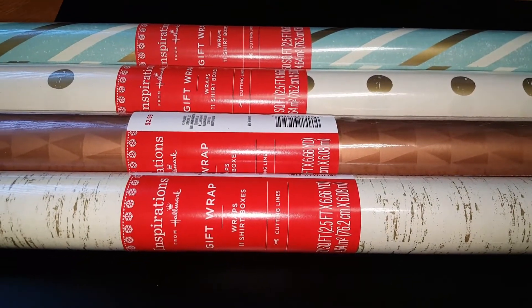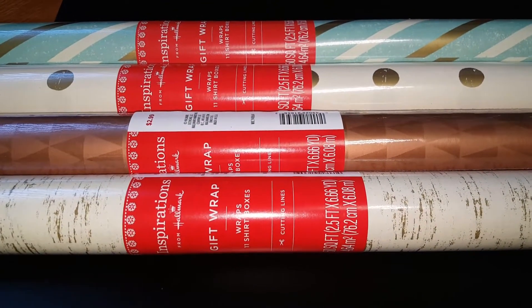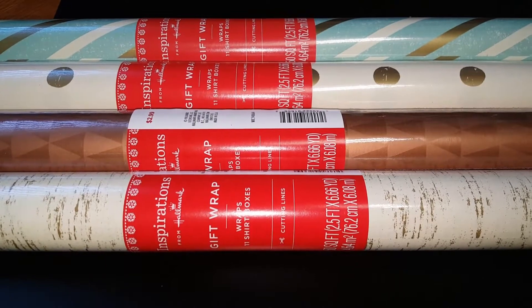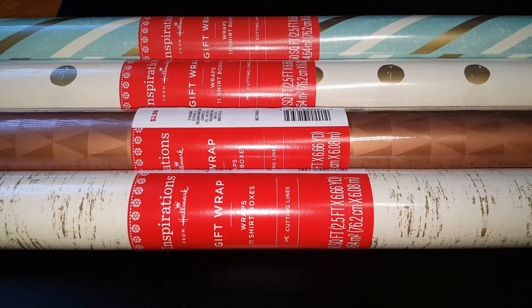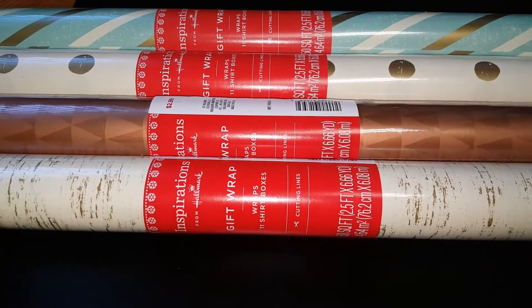Hey guys, I just wanted to come on here really quick and show you the clearance find I found at Walgreens. They were still having their Christmas stuff 50% off, but all the good stuff had already been spoken for.